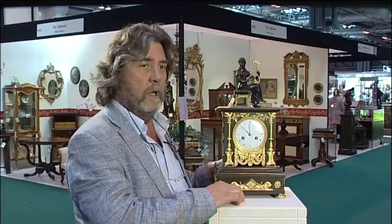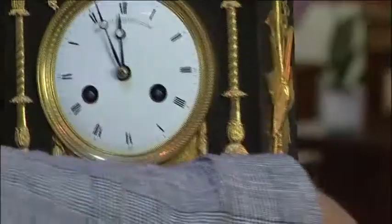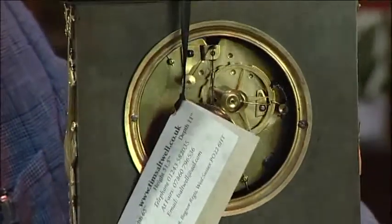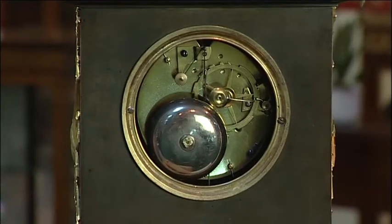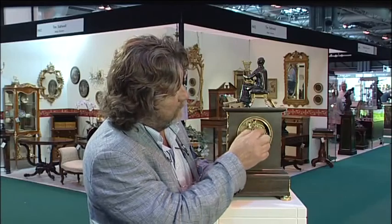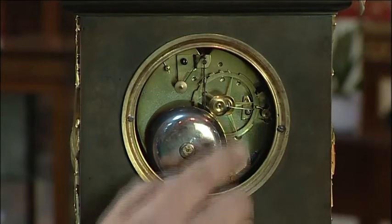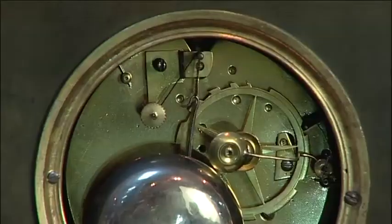Now, if I turn the clock round, I'll be able to show you the type of mechanism that this particular clock has. Some of the Empire clocks of this period would have a flat bottom plate — this one doesn't. But the defining factor on this one is that it has what's known as a silk suspension pendulum. And it has an outside count wheel that works the striking, so that's consistent with the period. But the most consistent point is the original silk suspended pendulum, and that wouldn't be on a clock like this after about 1845.